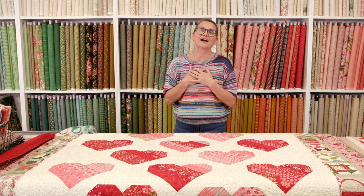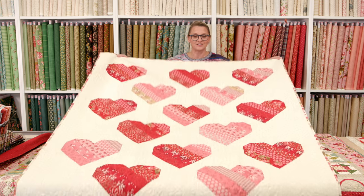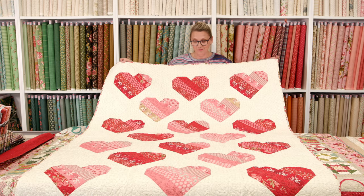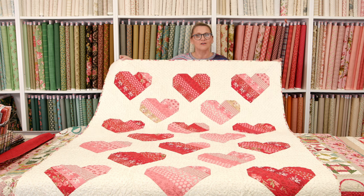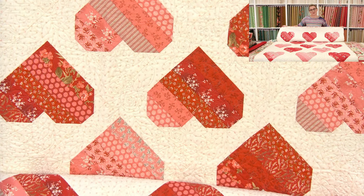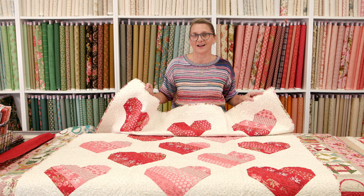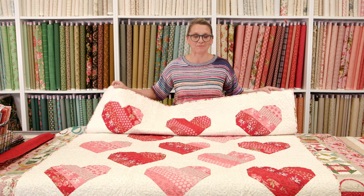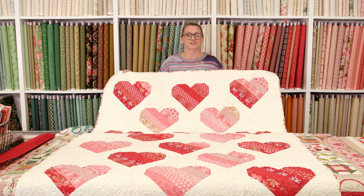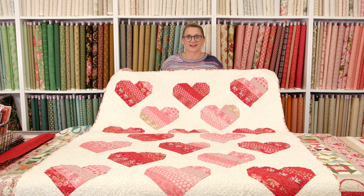In February, we opened our hearts into a beautiful fat quarter bundle and created this gorgeous quilt that I made with you through a live show — and this is Be Mine. Before I go to this quilt, here is your first contest. I hope you paid attention to that first quilt: how many baskets did I have in my Charm Basket quilt? How many baskets were in the Charm Basket quilt? As you're posting your answers, I'm going to keep showing you the next quilt.